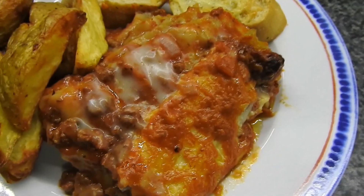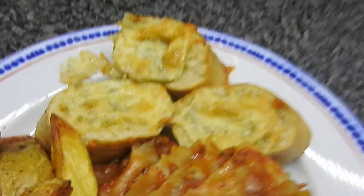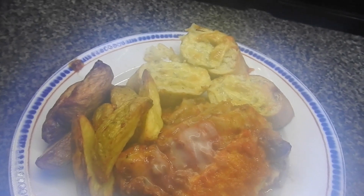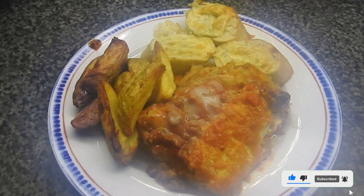Hi guys, welcome back to what we eat in a week. Today is Sunday, so we've got homemade lasagna, some air fryer homemade wedges garlic flavour, and some cheesy garlic bread. We're steaming up! And that's what we've got for tea today, and that ends this week. I'll see you again next week for what we eat in a week, bye.